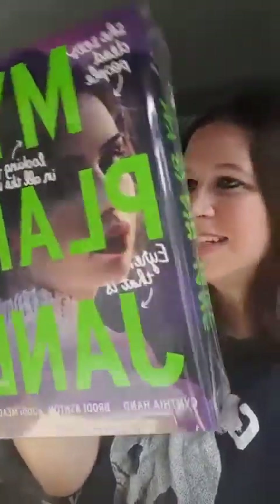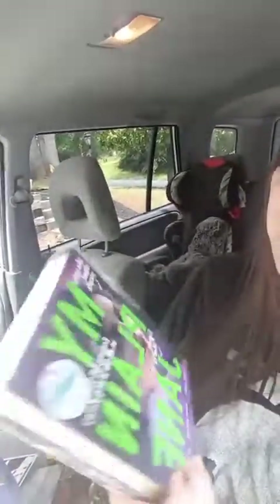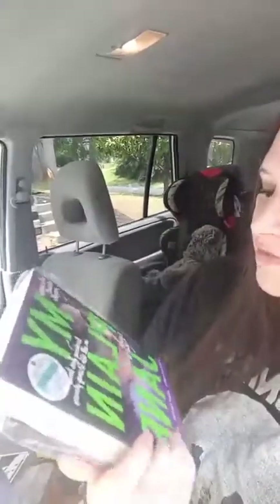And the book for this one is My Plain Jane by the Janes. There is a little note on the back, and this actually appears to be an exclusive signed edition. So this cover is actually different than the ones in stores, and it's been signed by the authors, which is awesome. I have not read the first book, but I do have it, so I'm going to try to read that one and then read this one. This one is a take on Charlotte Brontë's Jane Eyre, so that looks really great.